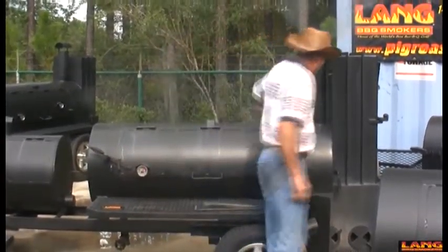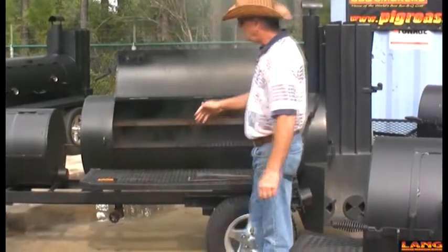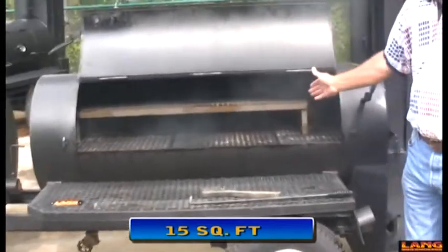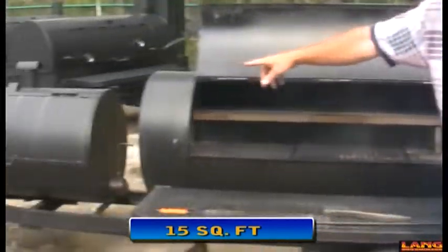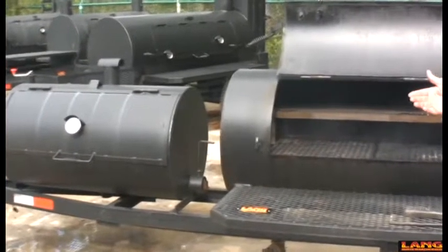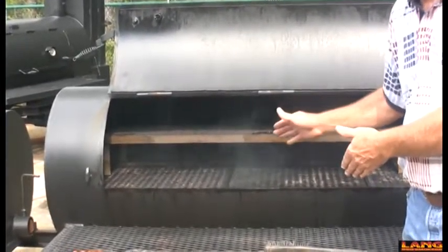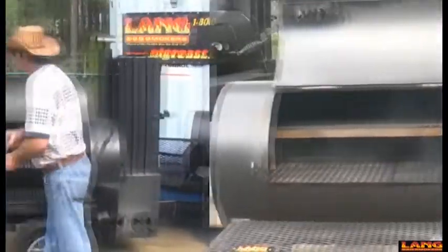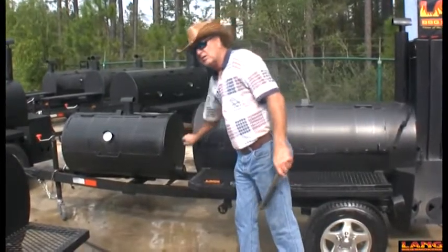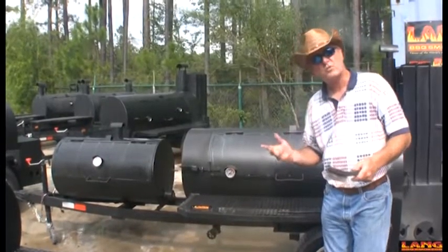We've chosen this size to fire up today because it's a good all-around extended family size cooker. It's got five feet of grilling area in it. This is a deluxe 60 — it's got a warmer, which makes it deluxe, 15 square feet of cooking space, and a 40 inch char grill on the front. It's a smaller version of our 84 deluxe. The 60 series is real hard to beat — it's the grill of choice for folks that don't need to cook cases of meat on a regular basis, just a few cases once in a while.